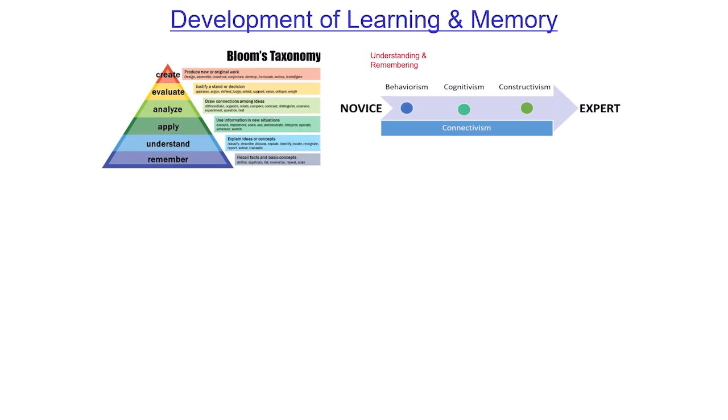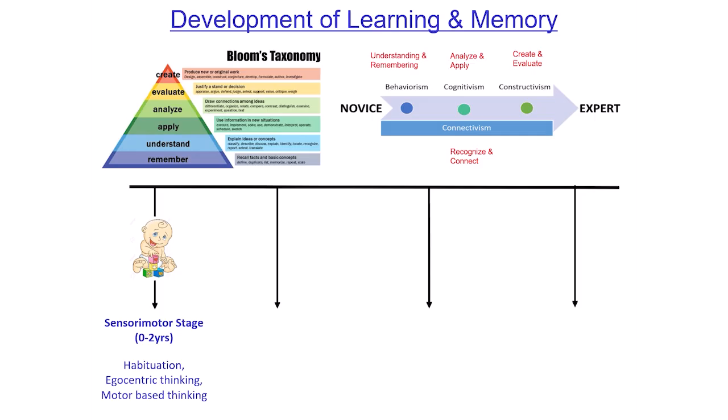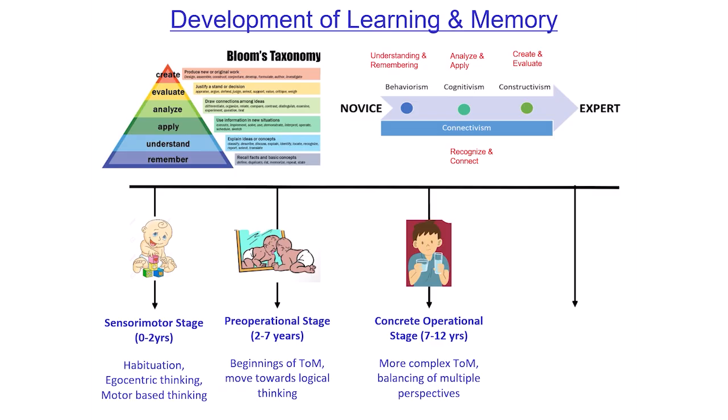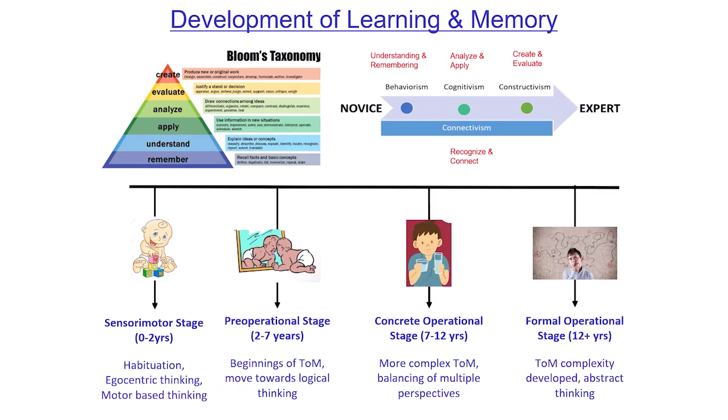Cognitivism helps you analyze and apply, and also evaluate and create. Constructionism helps you recognize and put things together — the old light bulb effect where it's like, 'I understand, I get it.' There have been lots of theories of development — Piaget, theory of mind — and basically all of this increases over time.